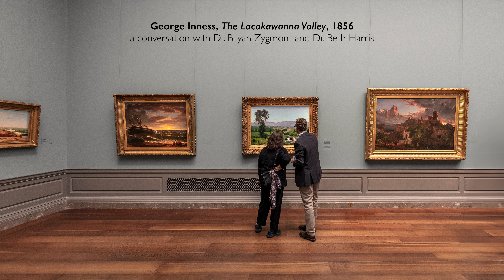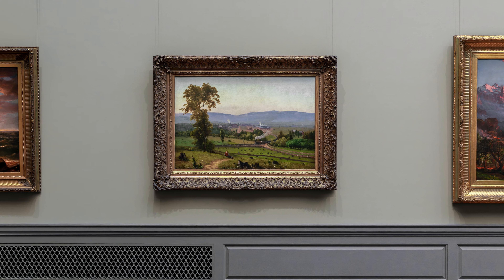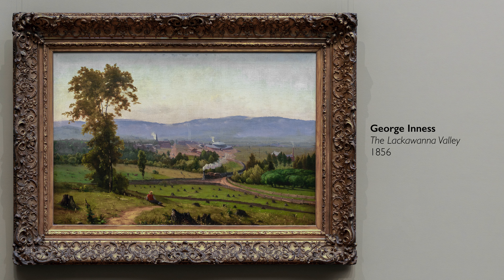We're here in the National Gallery in Washington, D.C., in a gallery filled with American landscape paintings, and that reminds us of the importance of landscape for the early United States. One of the real showstoppers in this gallery is George Inness' The Lackawanna Valley.